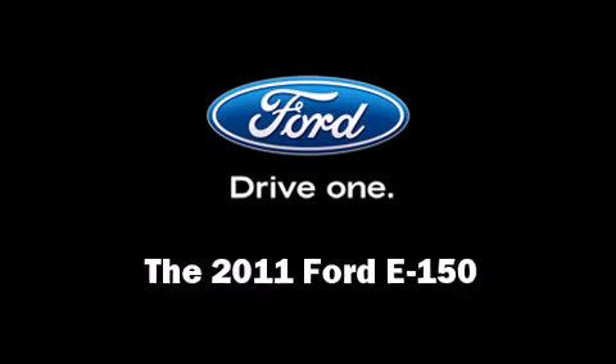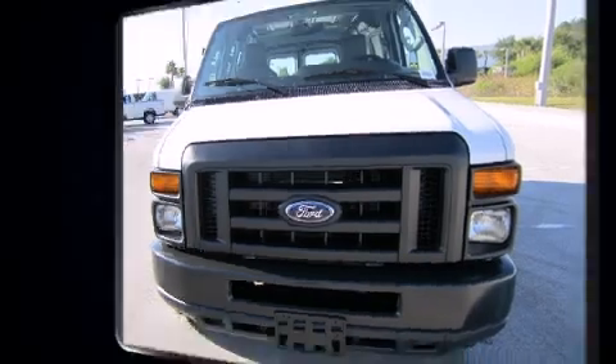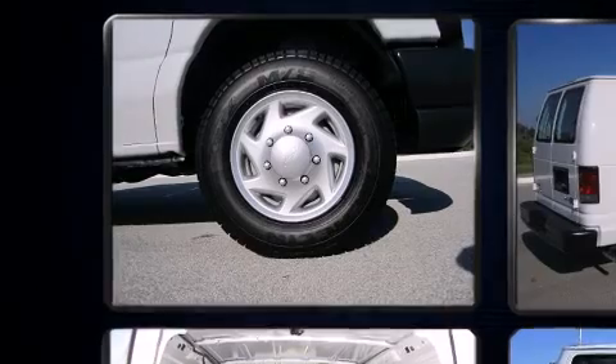Get excited about the 2011 Ford E150. It features an automatic transmission, rear-wheel drive, and a powerful eight-cylinder engine.